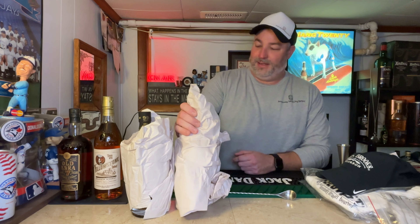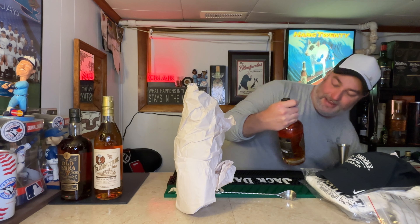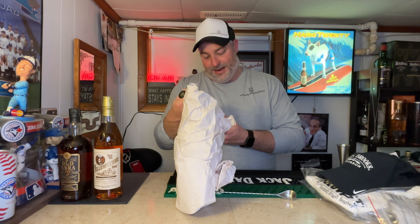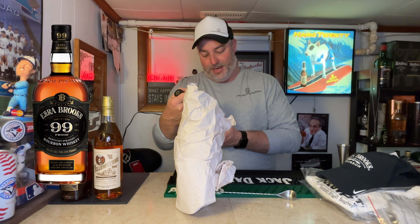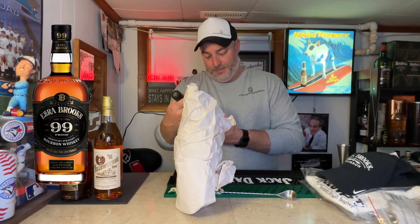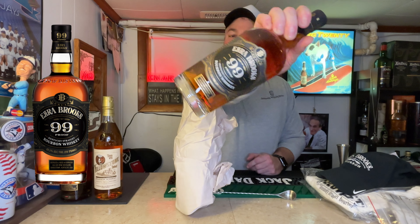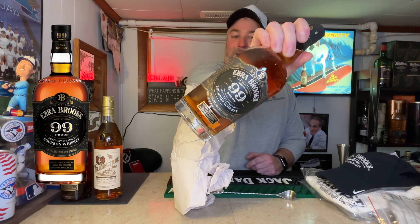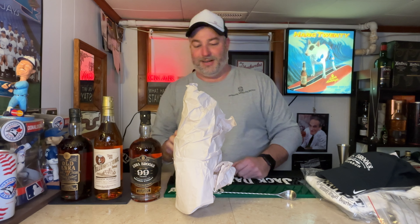What else we got? Looks like another Elzrin Brooks. Let's take a look — Elzrin Brooks 99 proof, Kentucky straight bourbon whiskey, bottled at 49.5% ABV, 99 proof, aged in Kentucky for Luxe Row. Very nice. Just like that I've got a bourbon collection, guys!